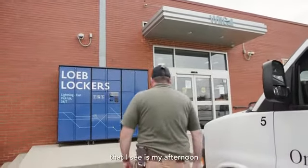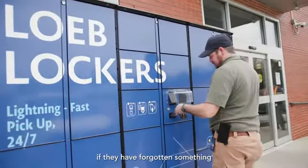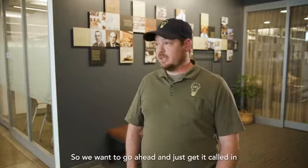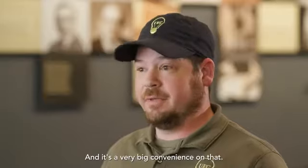The biggest benefit I see is for my afternoon and evening crews. They can come in and get their parts if they've forgotten something. I have four night crews out, so they're always struggling to get parts. If someone missed something, we get it called in, they swing by and pick it up on their way into work — it's a very big convenience.